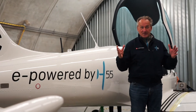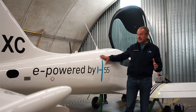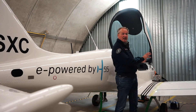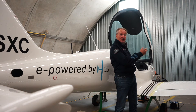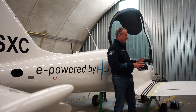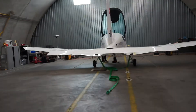We are again here in Sion, Switzerland, where we have based our company H-55, and this is our first commercial application, bringing our electric propulsion technology to the world of aviation. This is what we call a flight trainer airplane.